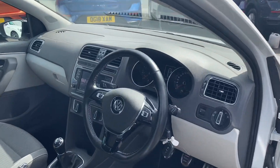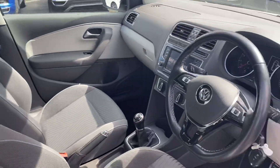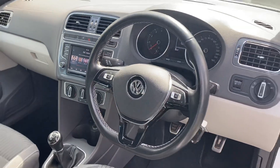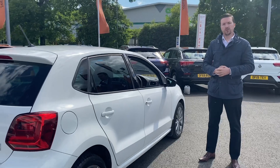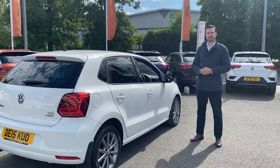Just to give you a quick overview of the interior: we've got a DAB radio system, multi-function steering wheel, and Bluetooth connectivity. The car has done just under 10,000 miles. If you're interested in this vehicle, please feel free to give us a call or drop us an inquiry and we can give you further information. Look forward to hearing from you soon — take care.